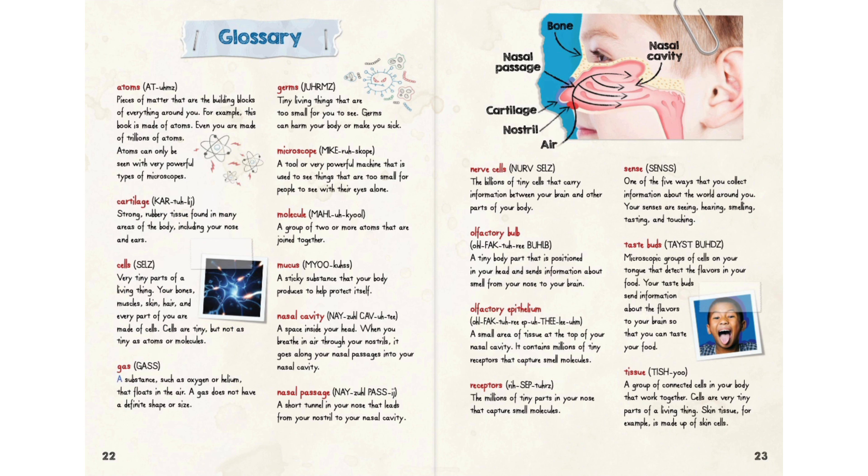Gas: a substance such as oxygen or helium that floats in the air; it does not have a definite shape or size. Germs: tiny living things that are too small for you to see; germs can harm your body or make you sick. Microscope: a tool or very powerful machine used to see things that are too small for people to see with their eyes alone. Molecule: a group of two or more atoms that are joined together.